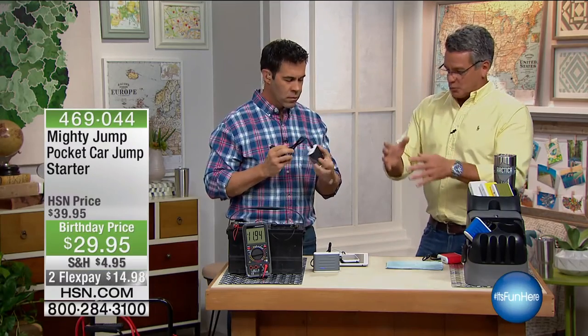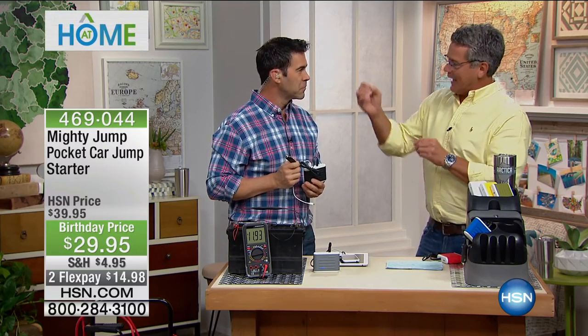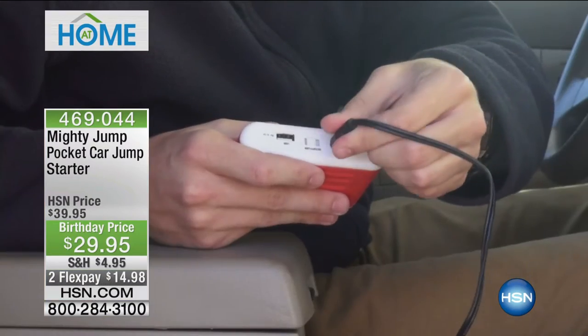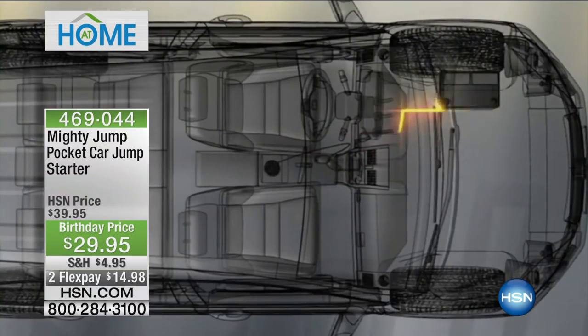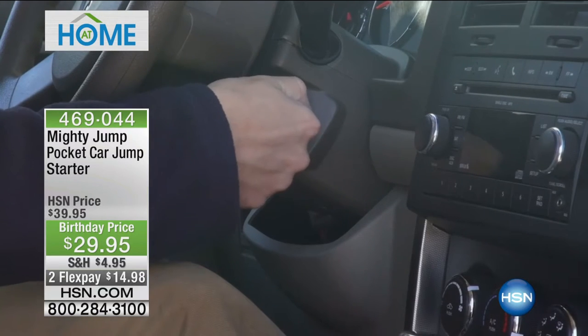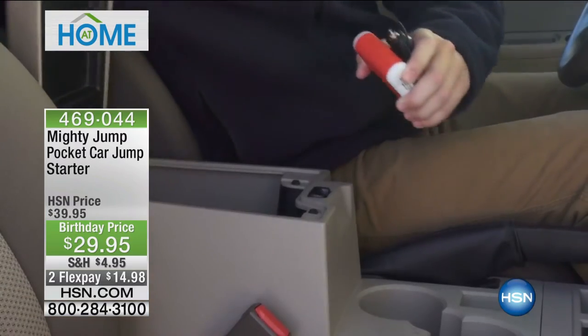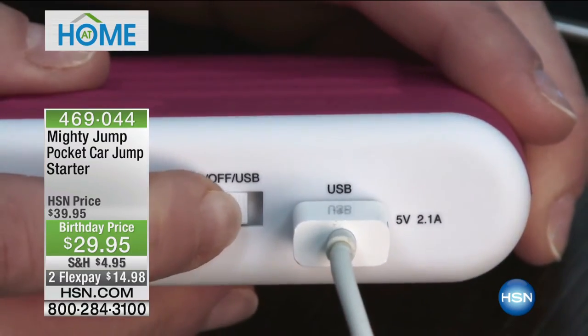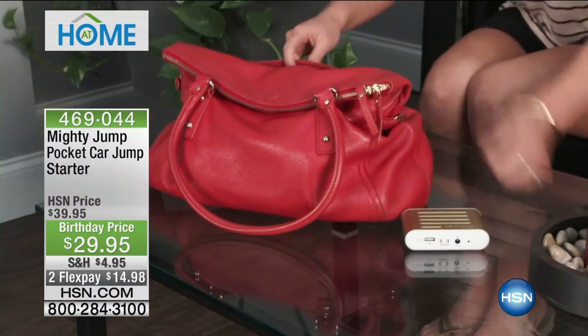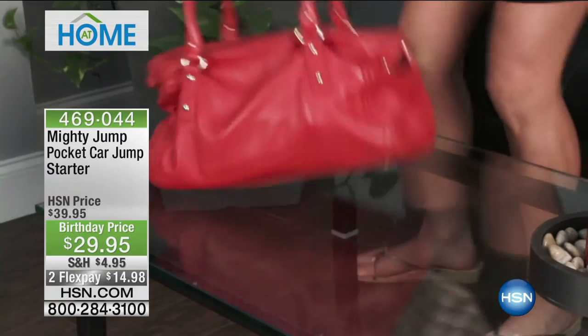This is probably the number one just-in-case tool we have here at HSN. Just in case your car dies, the Mighty Jump is there. Just in case your cell phone dies, the Mighty Jump is there. Best part is this doesn't come in a giant suitcase — this is something you fit in your glove box or inside your coat pocket. You never leave the car to jumpstart your car. It works with a lighter adapter in your car, and you just plug in the little USB port to your phone. You've got a 4,400 milliamp charger. Peace of mind.